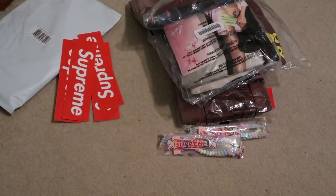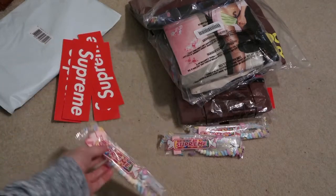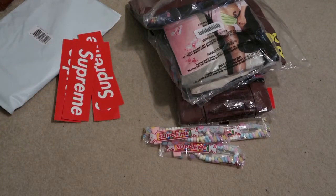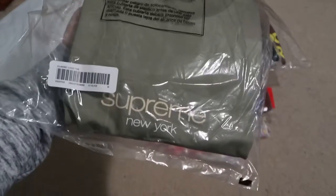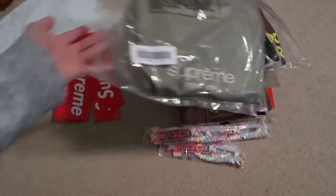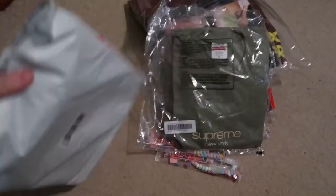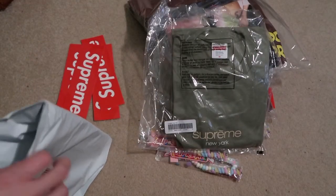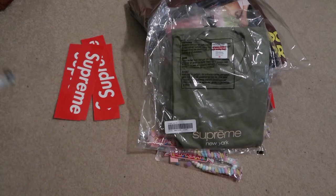Another two box logos. There's a Supreme candy. And I picked up the classic logo in this beautiful light olive colorway, Supreme New York. Got another one — every tee I usually pick up every tee from the season drops, I just love it.